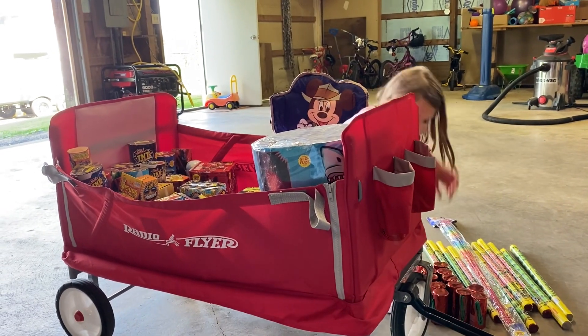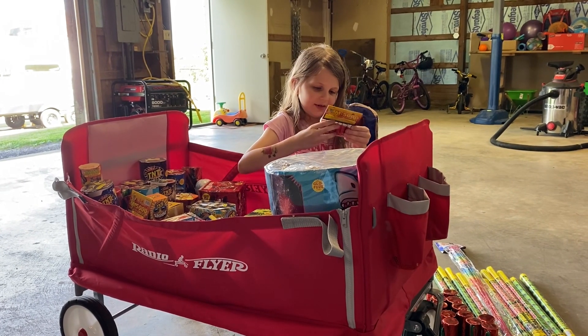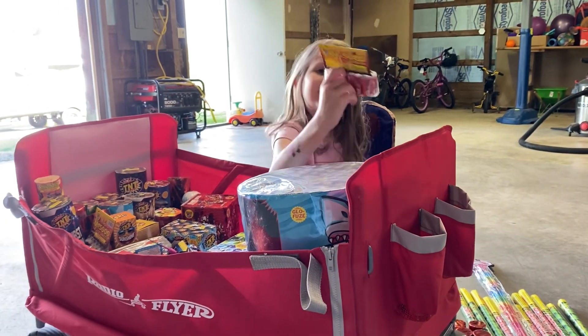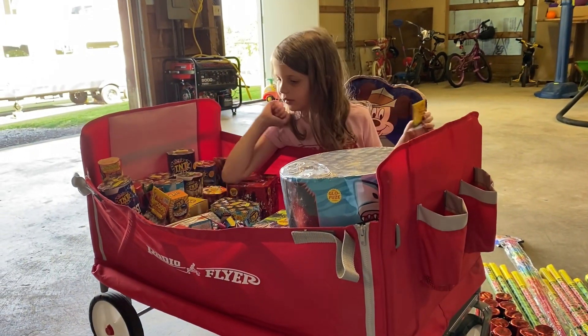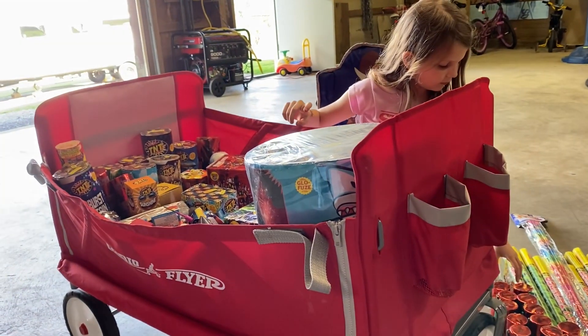Next we have these little packet things — these little mini tube ones. It says it has 12 pieces in it. We got a few of those.